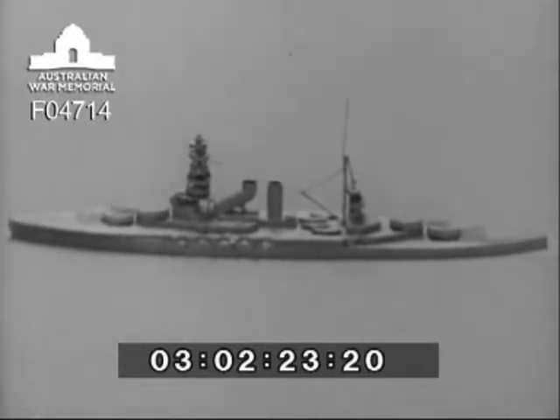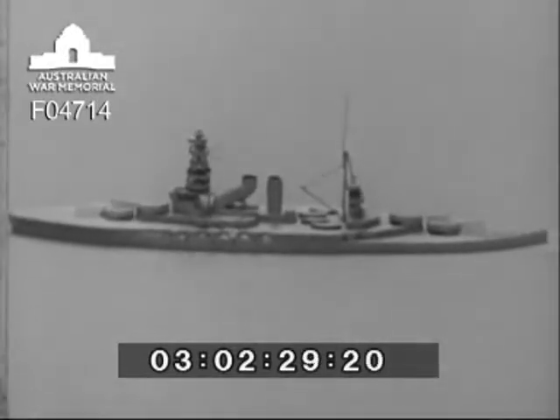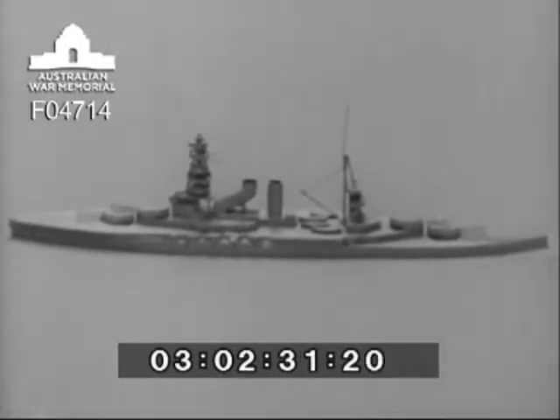However, these ships were extensively reconstructed in 1934 to 1936, and now present an entirely different appearance. Note that the foremost and mainmast, although of different design, are of the same height.